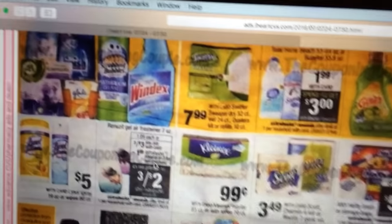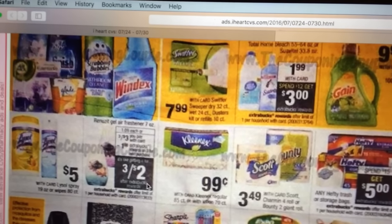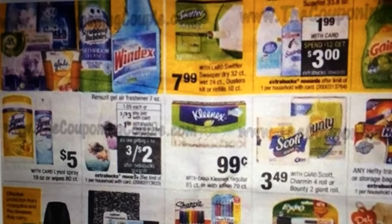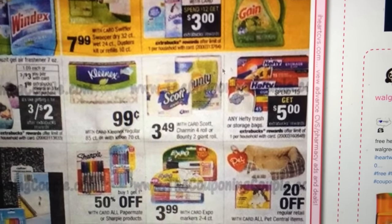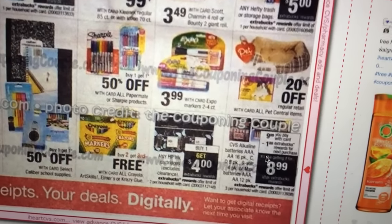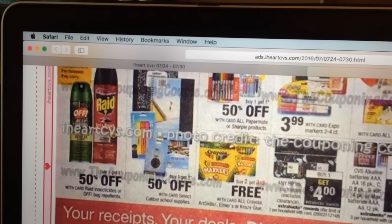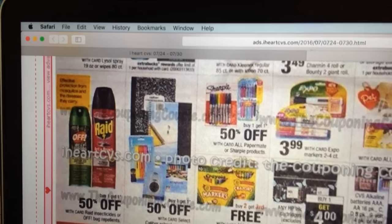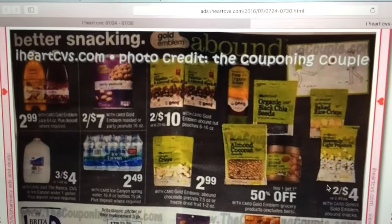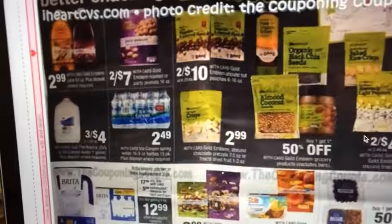Renuzit air fresheners are three for $3 with a $1 Extra Care Buck back, making them three for $2. There are coupons on Coupons.com — if you buy four you get two free — and if you have a personalized coupon that will probably be a really good deal. The trash bags deal is spend $15 and get $5 back — pretty normal, they seem to do that every other week. I don't suggest buying ink at CVS — I've never seen good deals there. Some back-to-school supplies but nothing jumping out as superb, and the CVS brand chips and nuts aren't really worth getting.